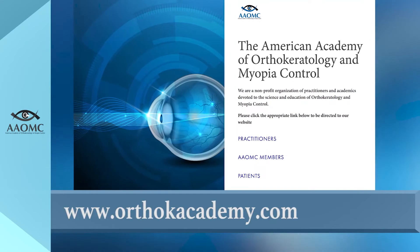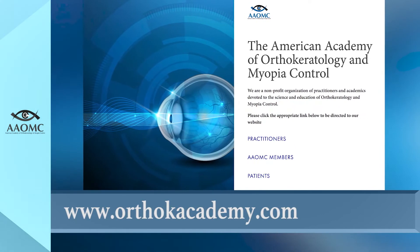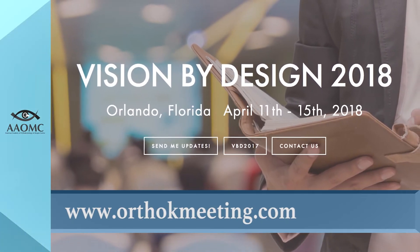It's orthoKacademy.com for our American Academy website, and orthokmeeting.com for the meeting website. We're in Orlando next year, April 11th to the 15th, at the Hilton.